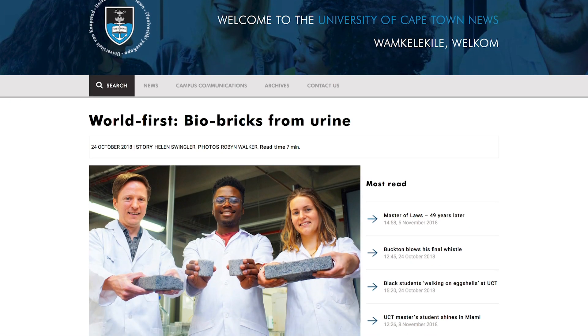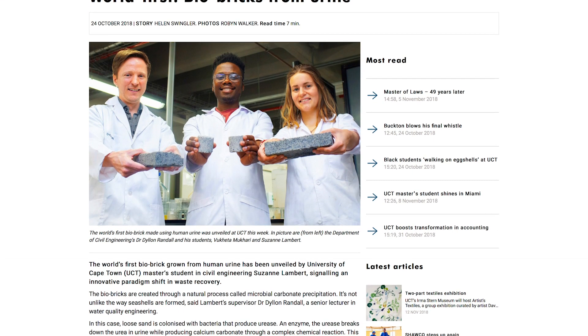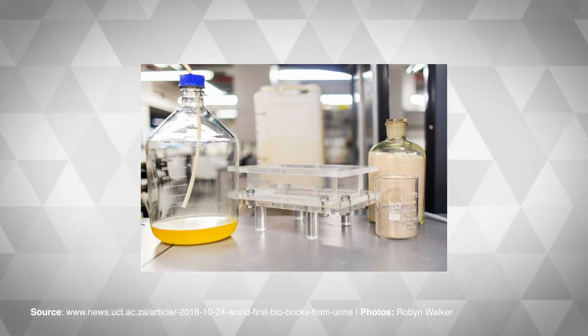What they developed was the process to produce the world's first bio bricks by combining sand, human urine, and bacteria.